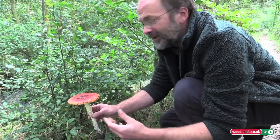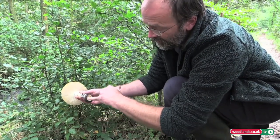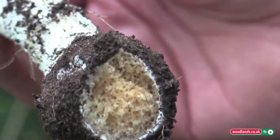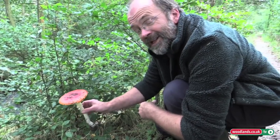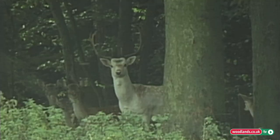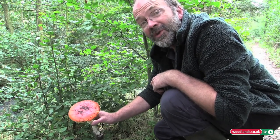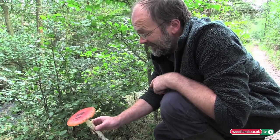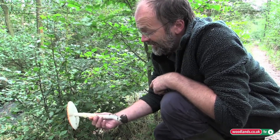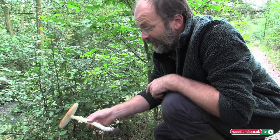But flies love it. You very often find it — here you can see the maggots are already in the stem and it is very quick to disintegrate. The flies literally do love this mushroom. I believe reindeer also love this mushroom and people in Lapland scatter it in a trail to bring them in from the wild. But always a delight when you come across it in the woods — a splash of colour in the undergrowth. And a mushroom that most people recognise. A fine example too.